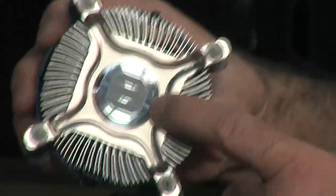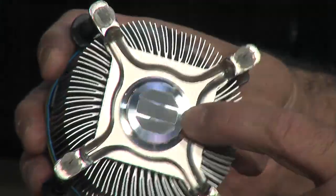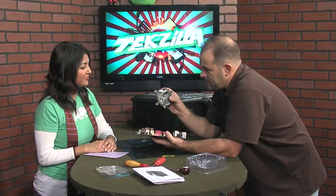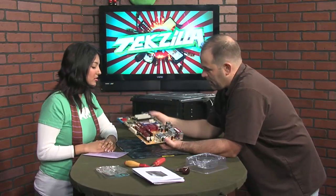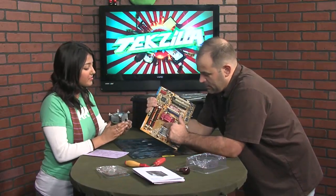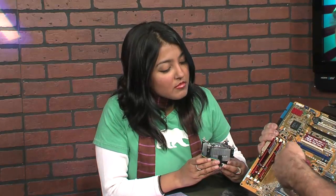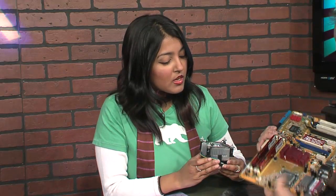These heatsinks are easier than they used to be because they already have the thermal conductor pre-applied, so you don't have to figure out how to do a really thin layer of Arctic Silver. What is tough is lining up the mounting pins with the holes in the motherboard. You're going to line it up with the four pins, press down two at a time, and lock them into the motherboard.